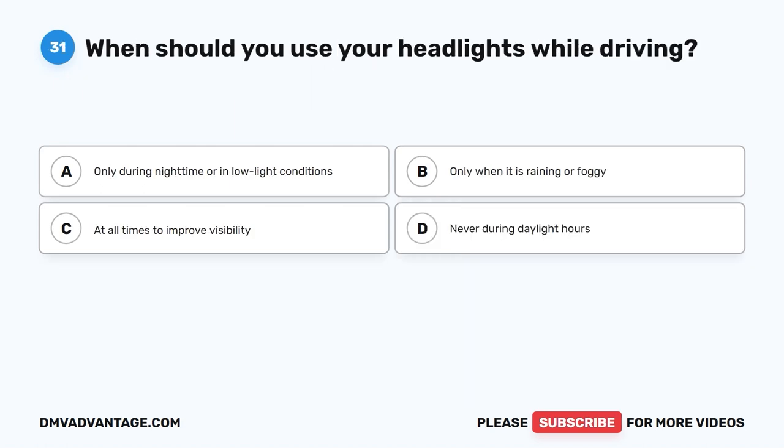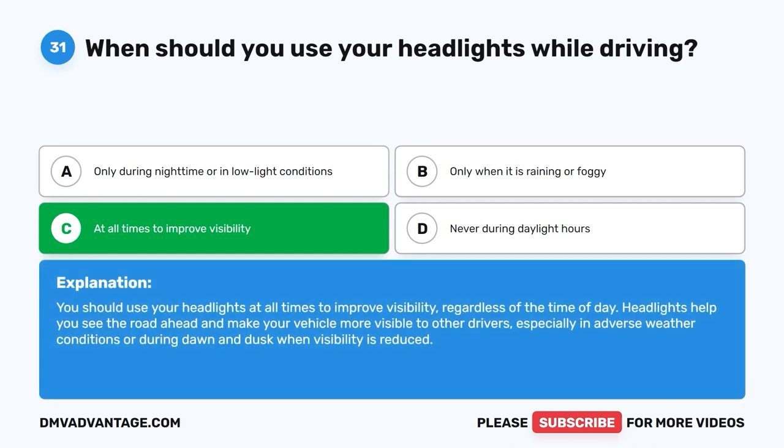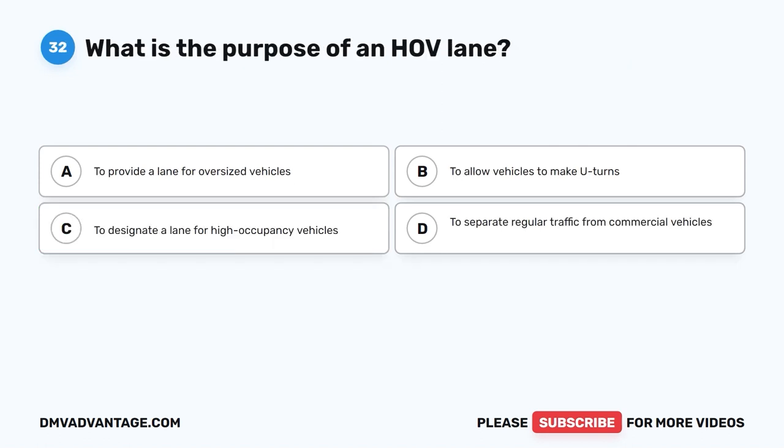Question 31. When should you use your headlights while driving? A. Only during nighttime or in low light conditions. B. Only when it is raining or foggy. C. At all times to improve visibility. D. Never during daylight hours. The correct answer is C. You should use your headlights at all times to improve visibility, regardless of the time of day. Headlights help you see the road ahead and make your vehicle more visible to other drivers, especially in adverse weather conditions or during dawn and dusk when visibility is reduced.